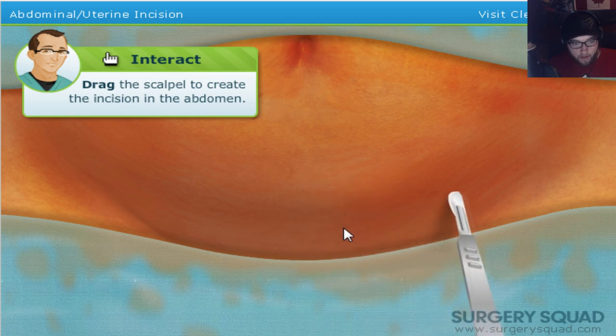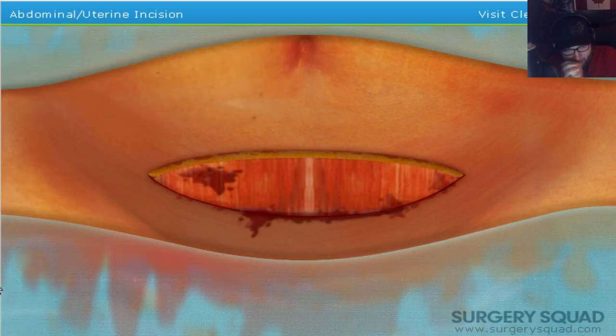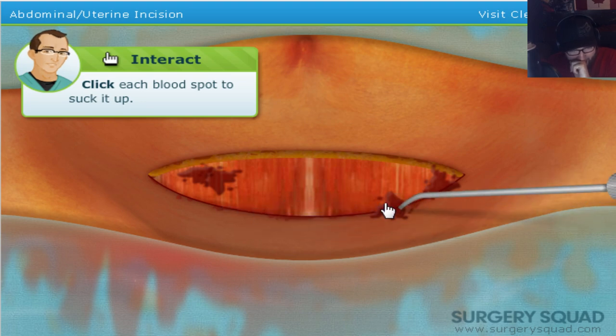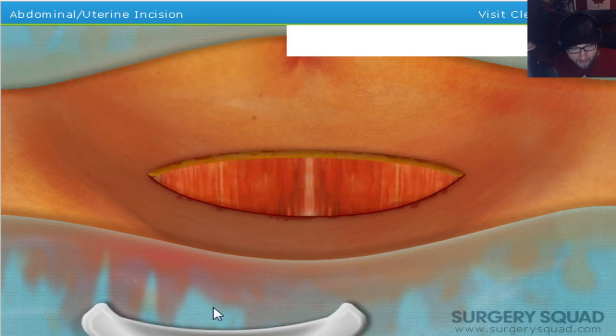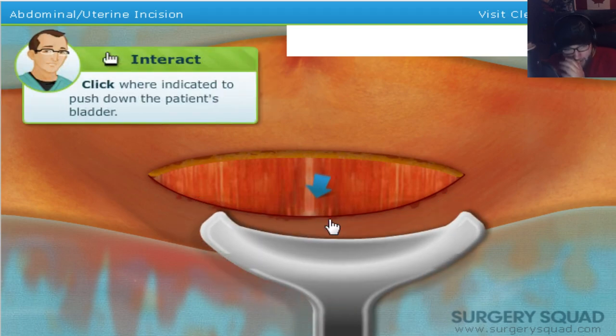Are you ready? No, I'm not. How am I ever going to be ready for this, Dr. Jeff? That's gross, it's getting a little messy. Yes it is. Use the suction to clear out some of the excess blood and fluid. It's making drinking noises. Oh my god. Insert the retractor to push down the patient's bladder. No. Anything spreading skin is gross.